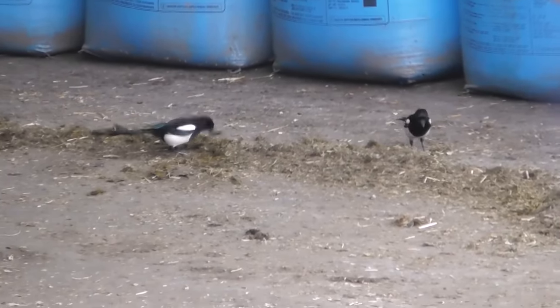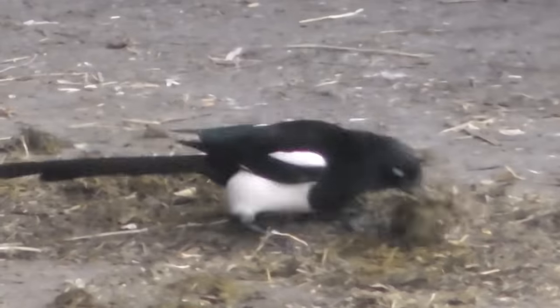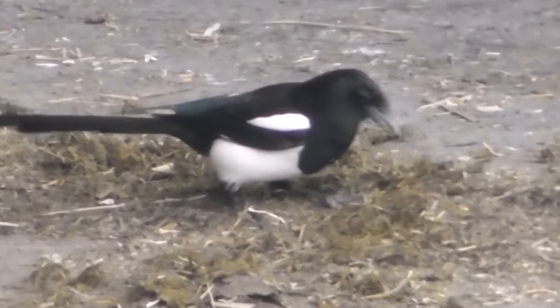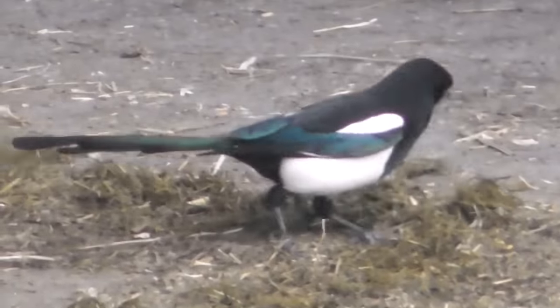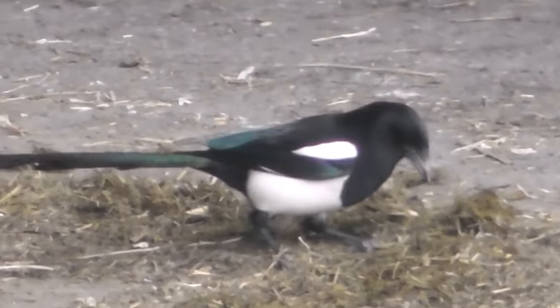These last two here, again with the fertiliser bags behind. I zoom in on the magpie to show you — it's a shame, they are a smart bird, but they do cause so much damage. Anyway, I think that's it for now.